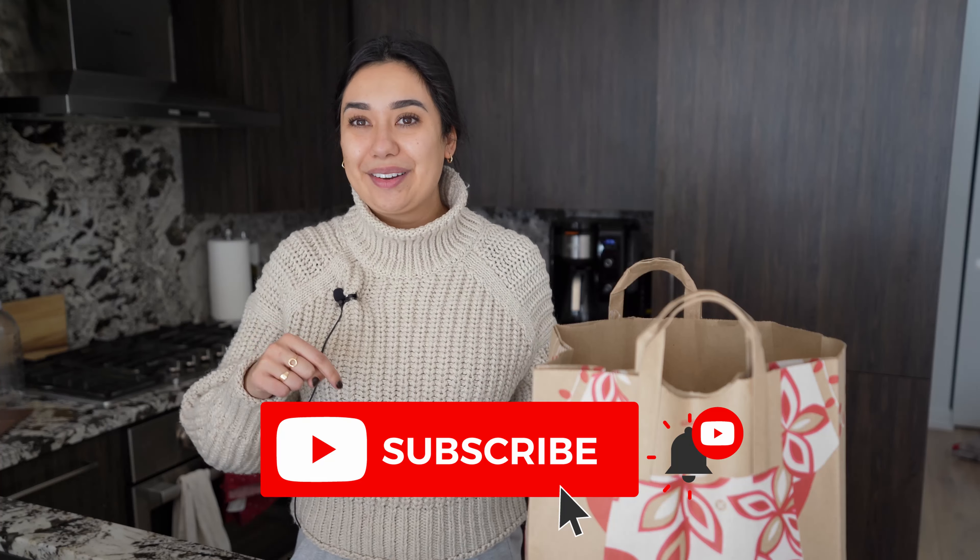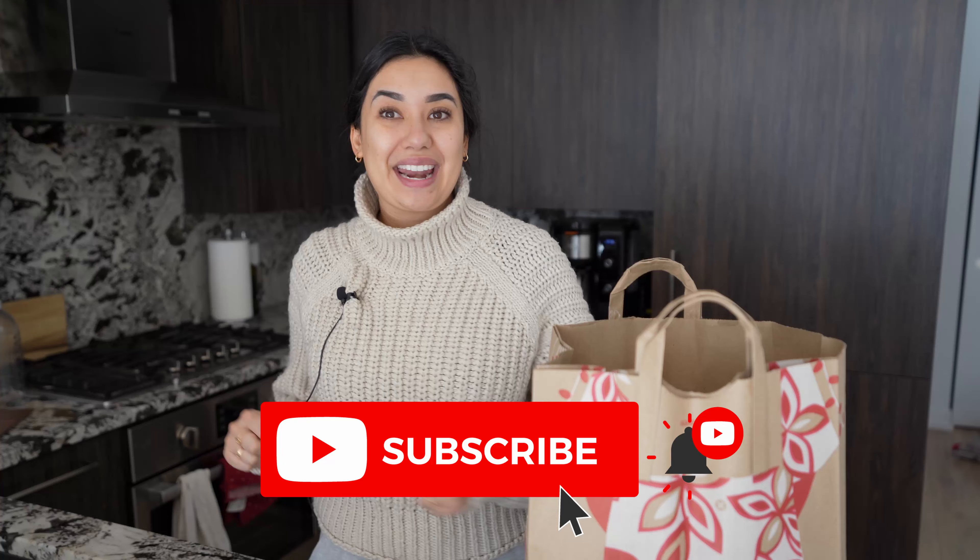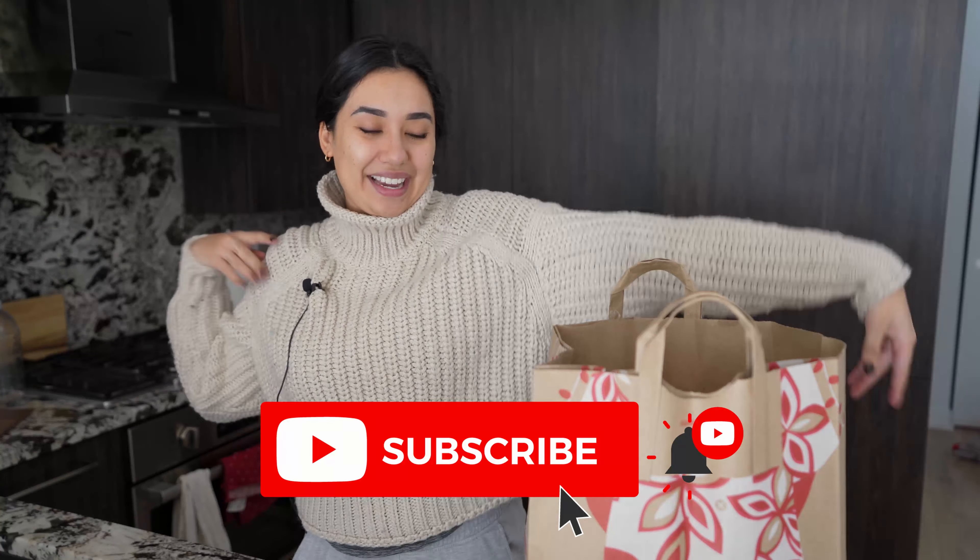If you are new here, please hit that big red subscribe button. I post three videos a week and I would love for you to follow along. I usually do a Trader Joe's haul about once a week, so let's jump into today's haul.